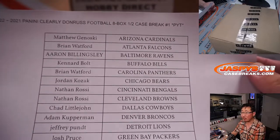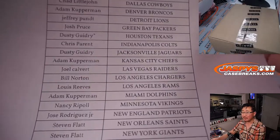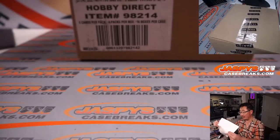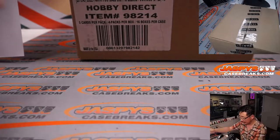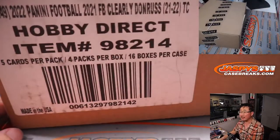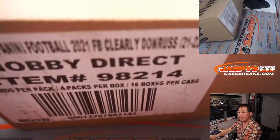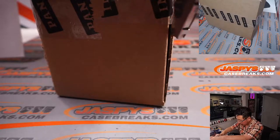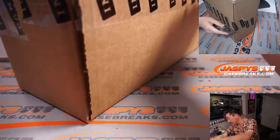Eight box, half case, pick your team one. Thanks everybody for sticking with us on this. I don't think there's a single person that asked for a refund, which I appreciate. Everyone's willing to stay with it, thank you very much. Here it is — Clearly Donruss, 16 box case, we're doing half of it. Pick your team two coming up a little bit later tonight — check the schedule for the exact time, pinned in the chat.